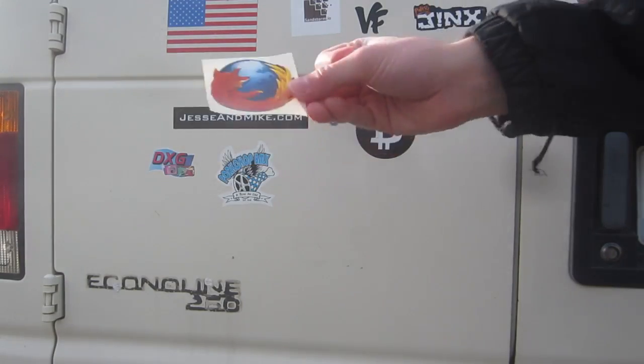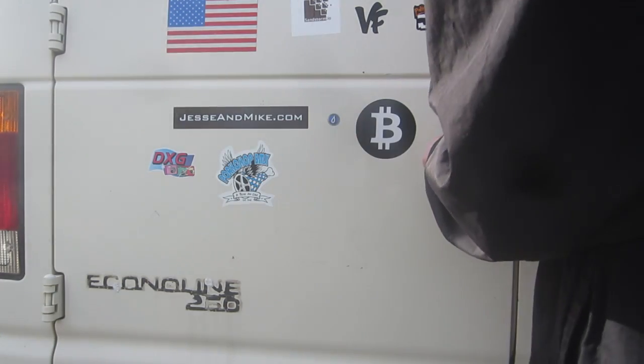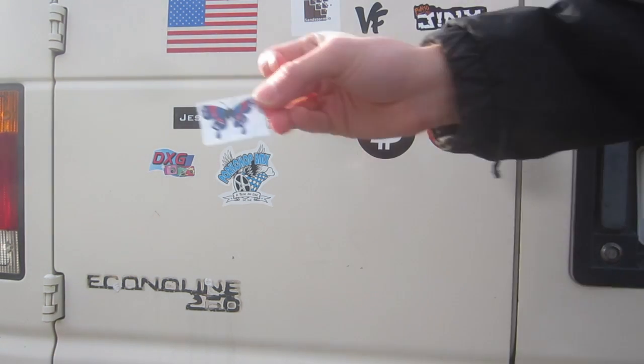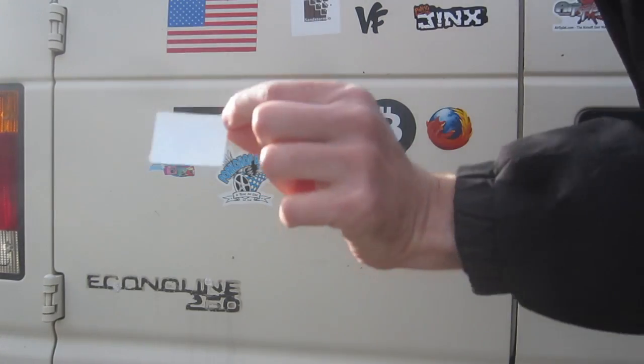Wonder what that sticker is. Firebox — right next to the Bitcoin. Oh no, it's kind of crooked. You got style, Firefox. My sister probably gave this to me years ago. Ooh, sparkly.